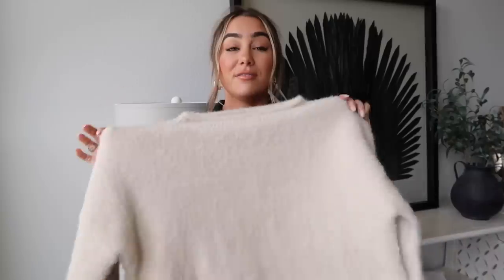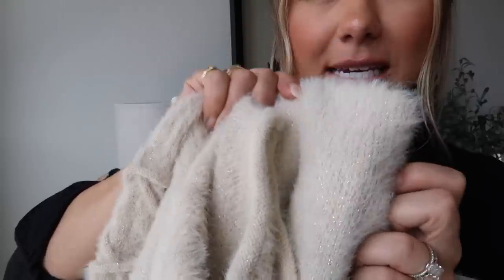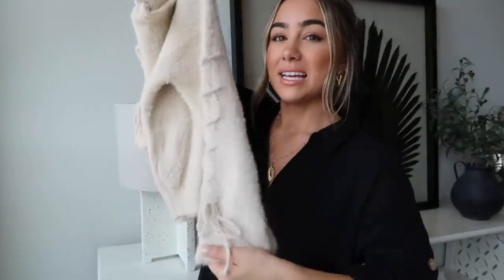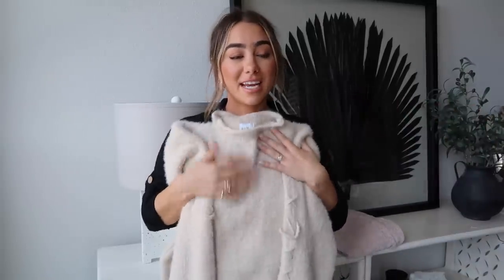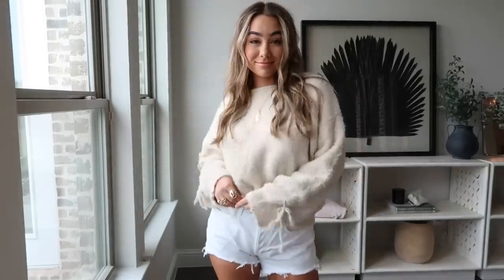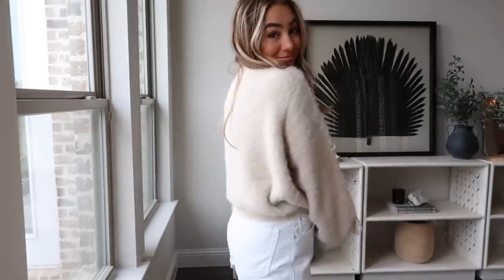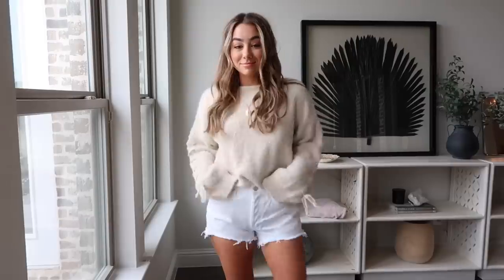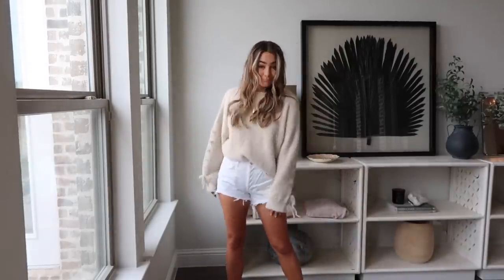This next sweater is more of a fuzzy vibe and it actually has a little glisten to it — kind of a gold stitching, so pretty. It has this gorgeous corset-detail tie down the sleeve. Super soft, just a nice different texture for a sweater. It looks really cute with white shorts and Doc Martens right now as a transition look. Comfy and chill.